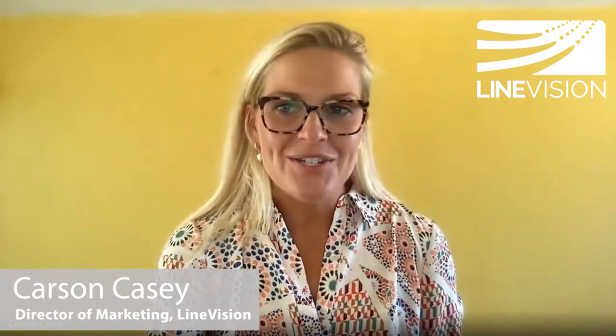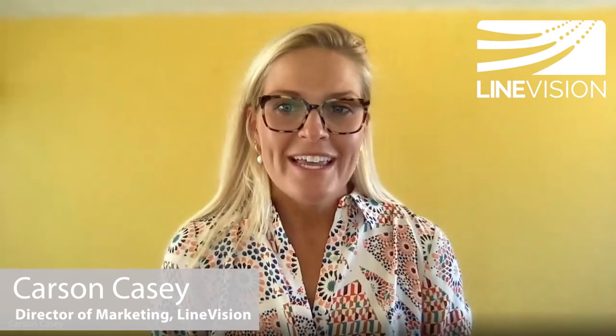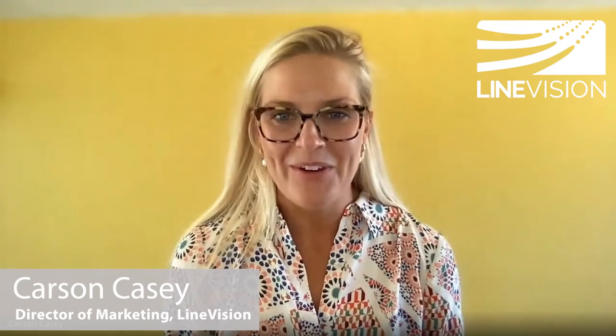A number of our customers have come to us seeking proactive icing detection on their transmission and distribution lines, and I'm really excited today to introduce Rachel Groot, the senior data scientist on our team who really helped to develop this program. Thanks so much for joining us, Rachel.